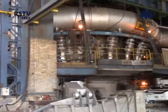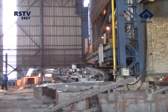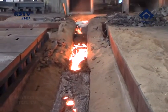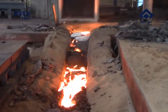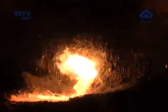Hot metal tapping commenced from the rebuilt blast furnace 1, Parvati, of SAIL Rourkela Steel Plant. Parvati, the blast furnace 1, was a harbinger of progress and prosperity in the region since it was dedicated to the nation on 3rd February 1959 by the then President of India, Dr. Rajendra Prasad. The blast furnace was put down on 5th August 2013 for total rebuilding.